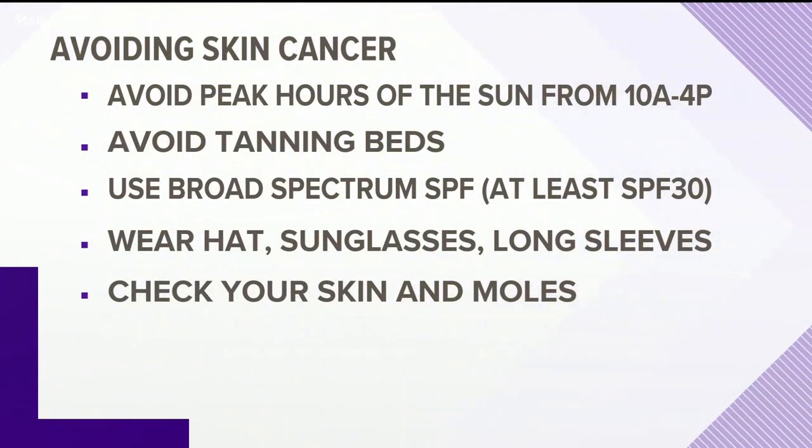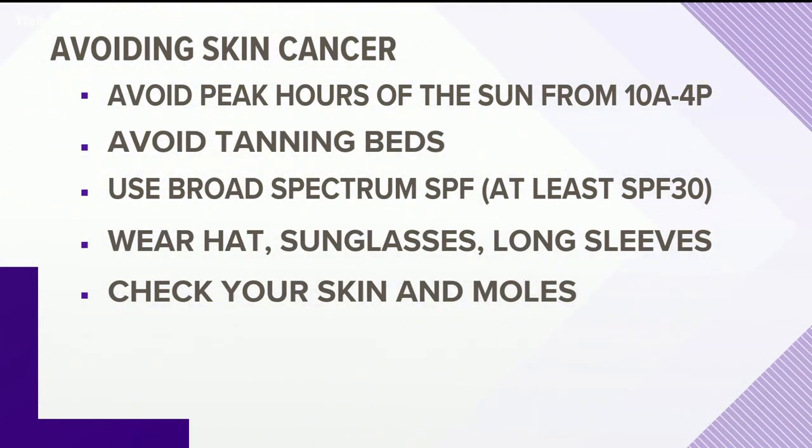You want broad spectrum coverage with UVA and UVB protection. The best thing you can do is avoid the sun if possible — stay out of the sun between 10 and 4. Tanning beds are just as bad. Think about going to your dermatologist for an annual or twice-a-year mole and skin check. These are all things that are going to help protect you from skin cancer.